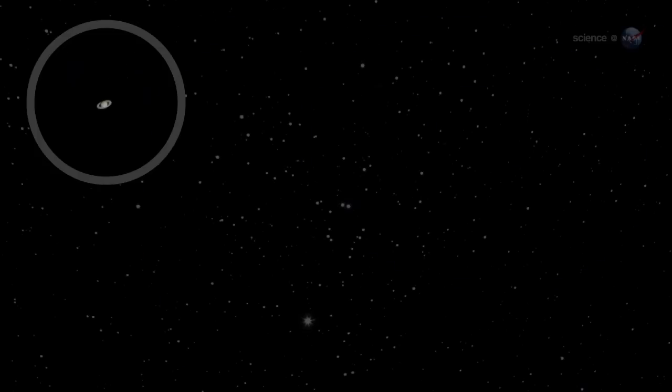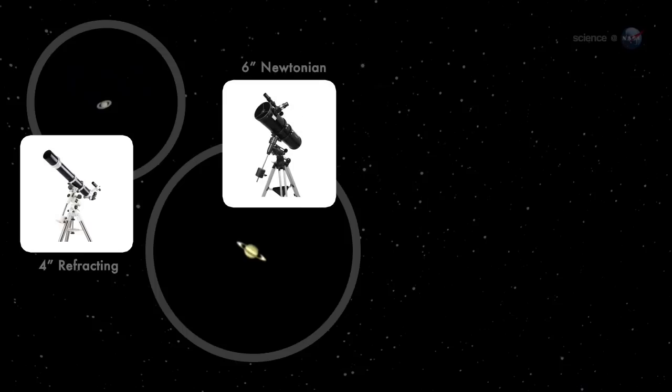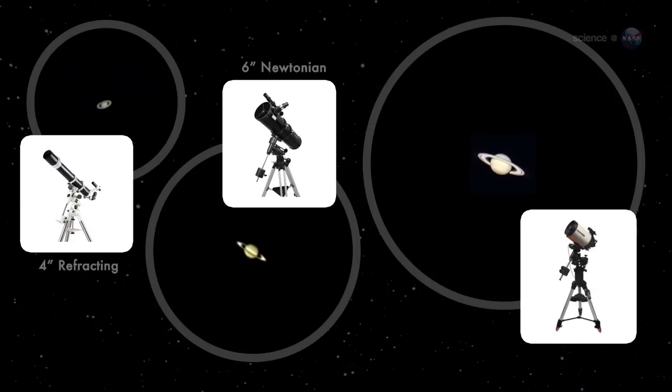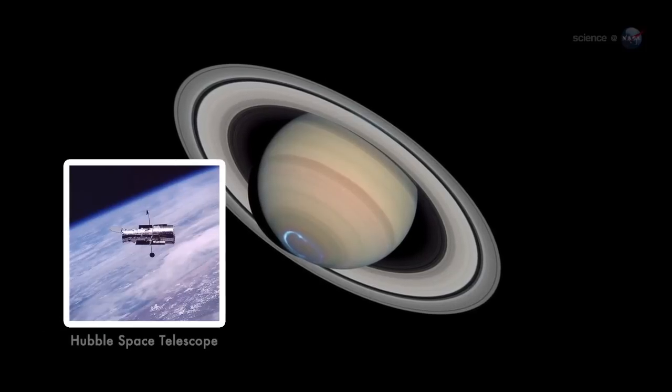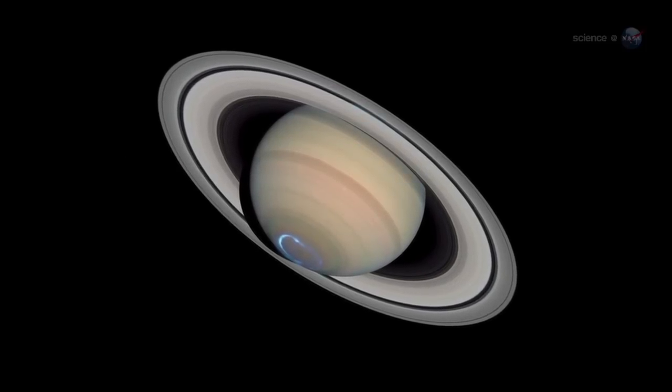Observers who see Saturn for the first time through the eyepiece of a telescope often gasp. The view is Hubble-esque, but the experience is much more personal. You're seeing Saturn with your own eyes, a celestial wonder right out of the pages of an astronomy magazine. The sight of that cloudy sphere, suspended in the middle of crisp, thin, icy rings, is almost unreal.